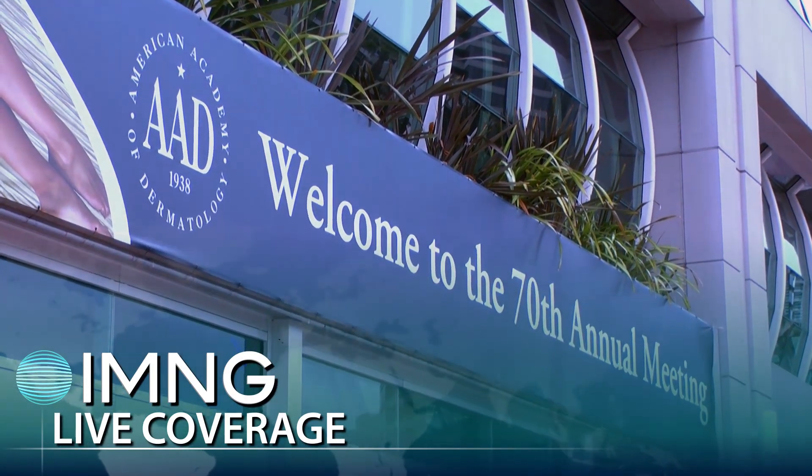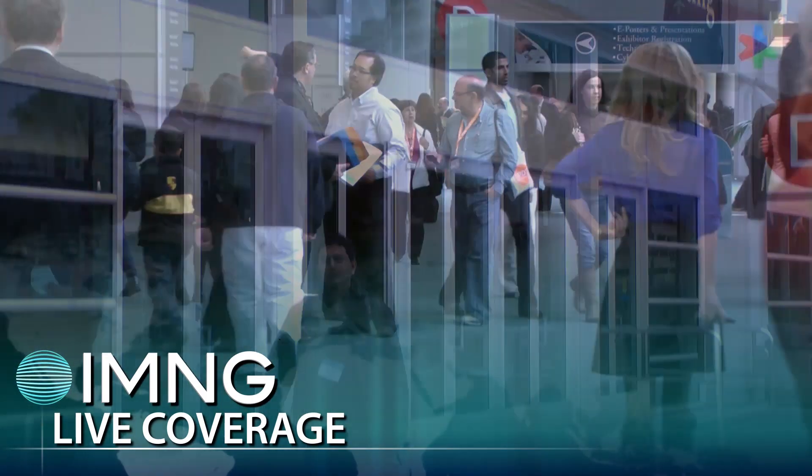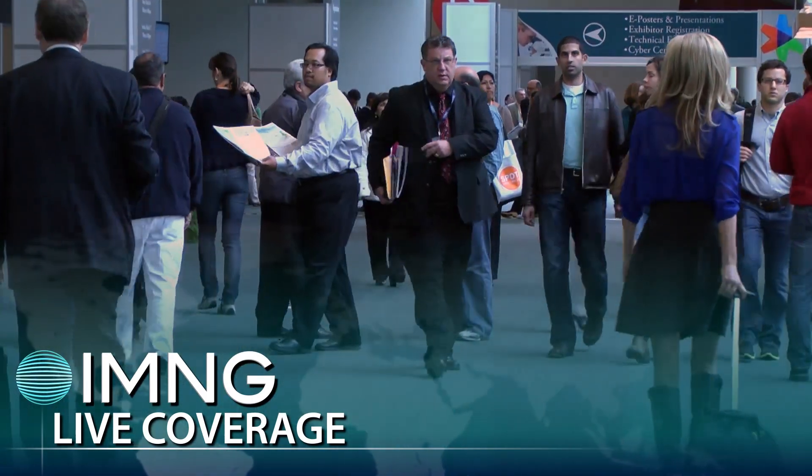This is Doug Brunk reporting from the annual meeting of the American Academy of Dermatology in San Diego. I'm speaking with Dr. Cheryl Gustafson, who presented results from a national analysis of the medications most likely to cause skin-related adverse events.